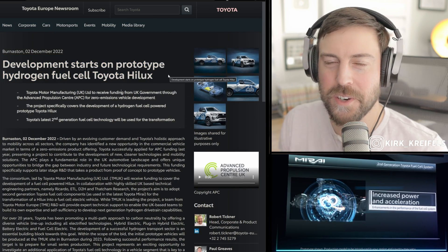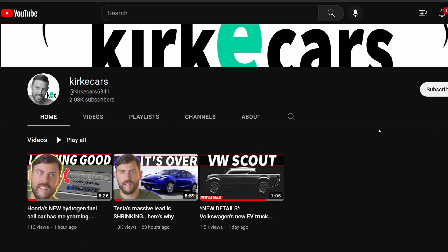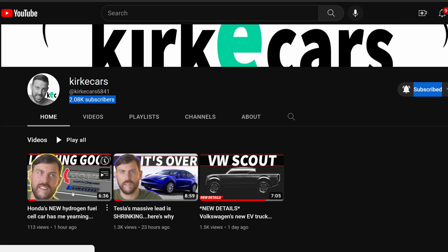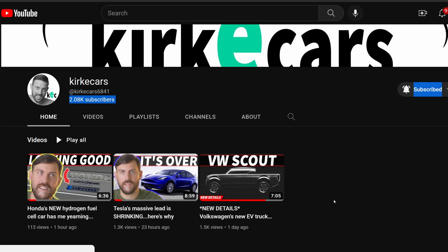If you're new to the channel, this is Kirky Cars. I am Kirk himself, and I talk about electrified vehicles from fuel cells to battery electrics and hybrids as well. So make sure you're subscribed, hit the bell icon, and let's get the ball rolling here.